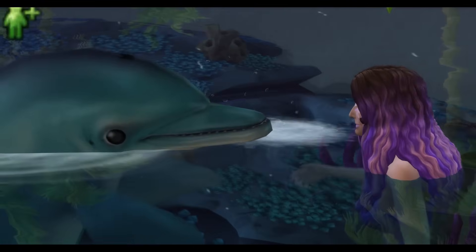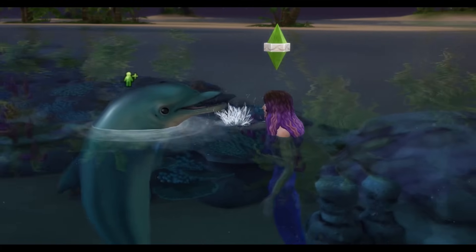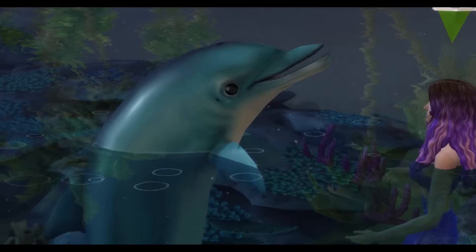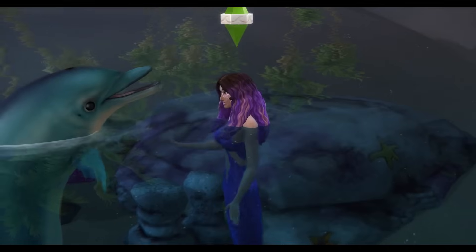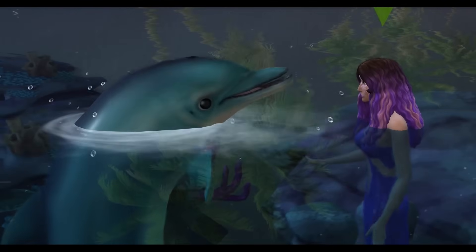Well, I think that's gonna be it for The Sims 4 Island Living Pack. I know there's a lot more that I haven't explored, but I was trying to focus on all of the main things. Dexter has achieved his goal of becoming a dolphin. I have achieved my goal of getting a perfect freaking tan — oh yeah, the mermaid thing's pretty sweet too. And Bobby too. We're just a family of mermaids now.